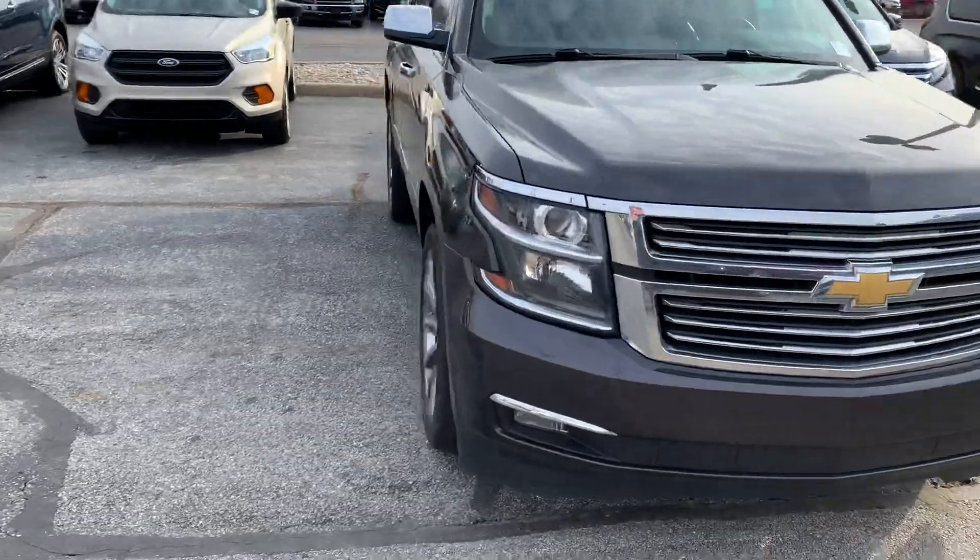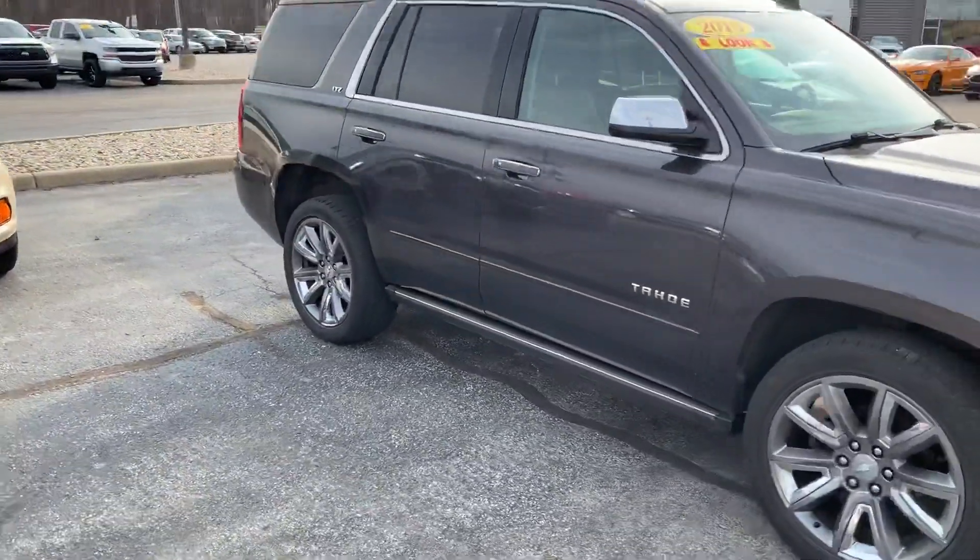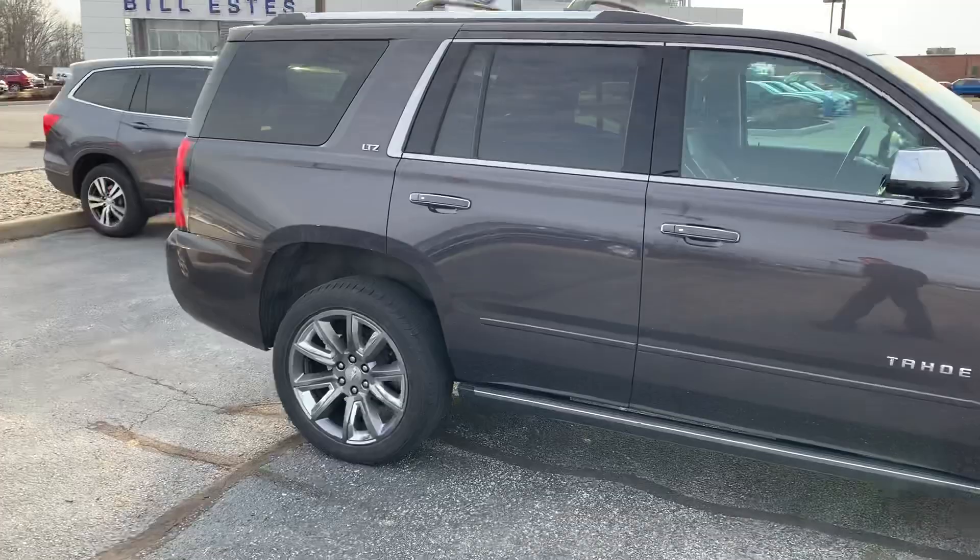The body's in really good shape. Rims look okay, rims aren't beat up. It's got the power fold-out running boards.